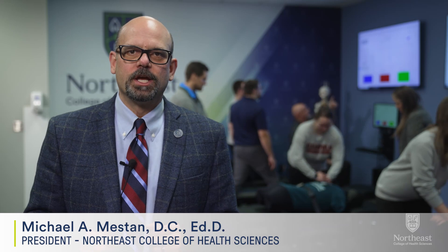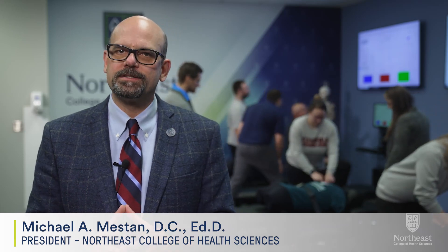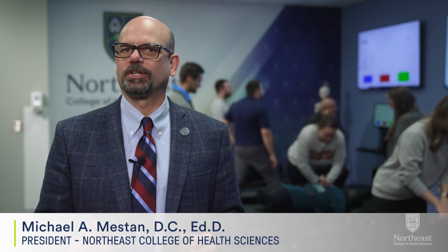As a world-class leader in chiropractic education, Northeast College of Health Sciences is proud to present its latest innovation, the FAST Lab.